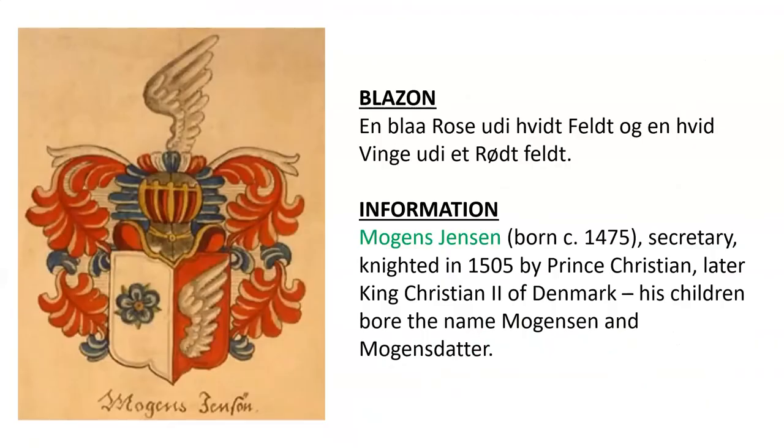Lastly, we have the coat of arms of Mogens Jensen, born around the year 1475. He was a secretary and bailiff, knighted in 1505 by Prince Christian, who was later King Christian II of Denmark.